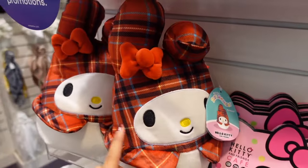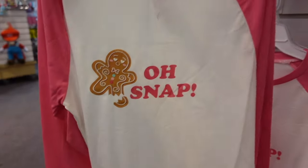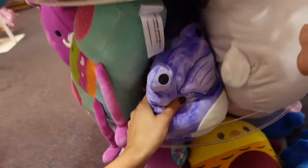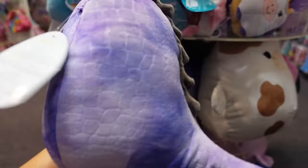I came over to Claire's and found a new Stitch Squishmallow with the plaid ones that we saw at Five Below. This is a My Melody and Cinnamoroll long sleeve shirt — it says 'Oh Snap!' How many stuffed animals do they have over here? This is a lot! Oh, this one might be new actually — look at it, it's an alligator and it's actually purple!